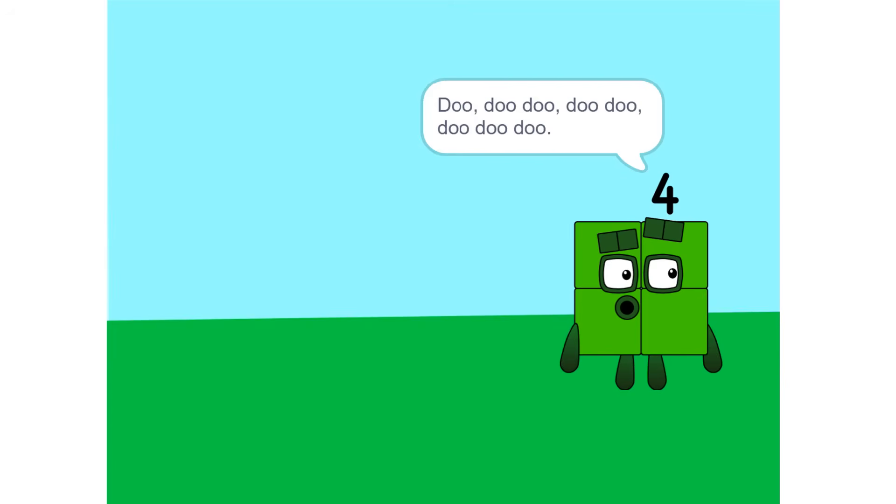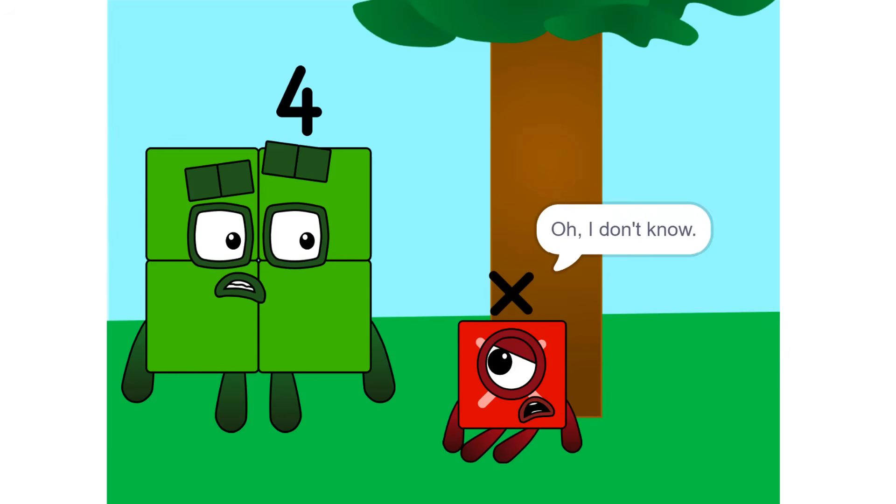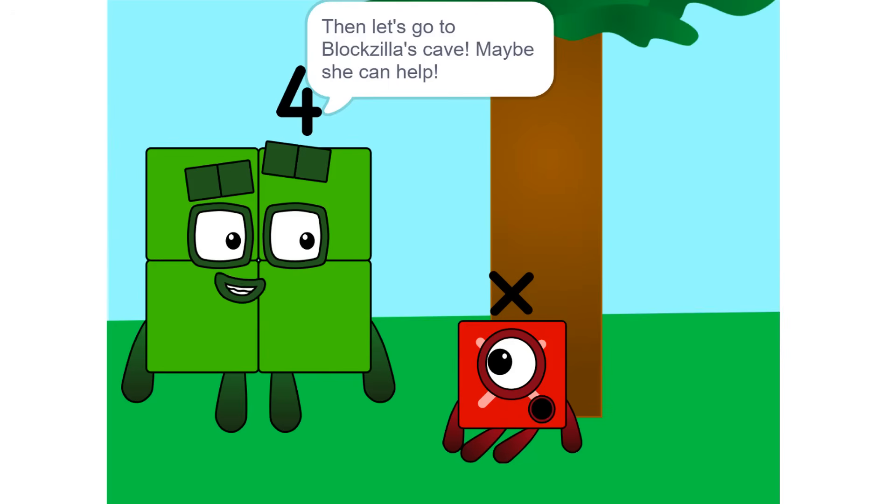Do, do, do, do, do, do, do. X, what's wrong? You look depressed. Oh, I don't know. I just don't know what I am, or what my value is. Then let's go to Vlogzilla's cave. Maybe she can help.